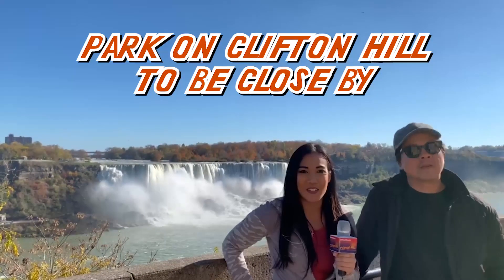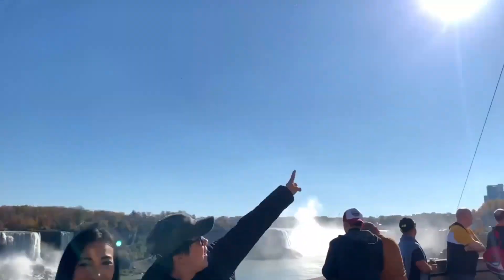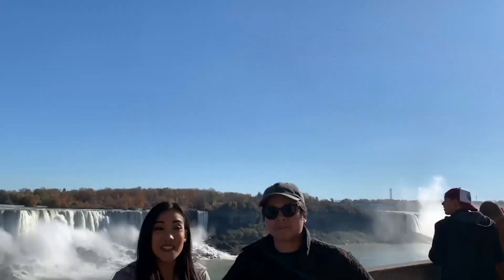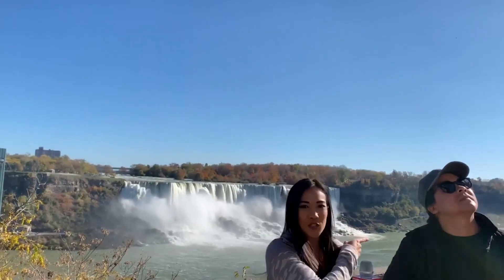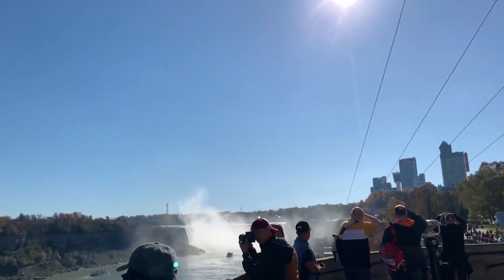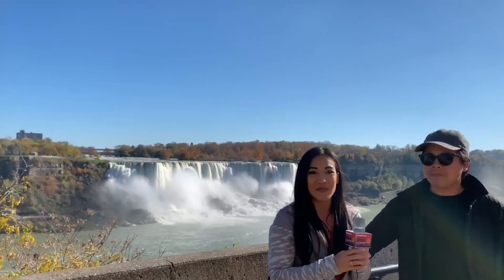We made it here to the zipline launch and we're watching people go down right now. I'm really excited. As you can see, the falls are right behind us — these are the American Falls here, and those are the Horseshoe Falls. We will be ziplining towards the Horseshoe Falls to get an awesome view of all the fall foliage and both the waterfalls.